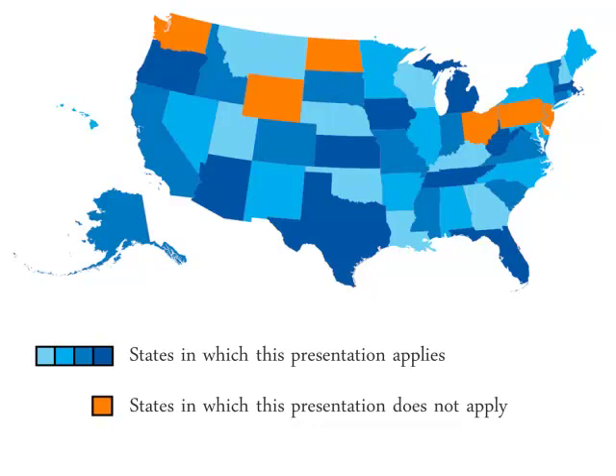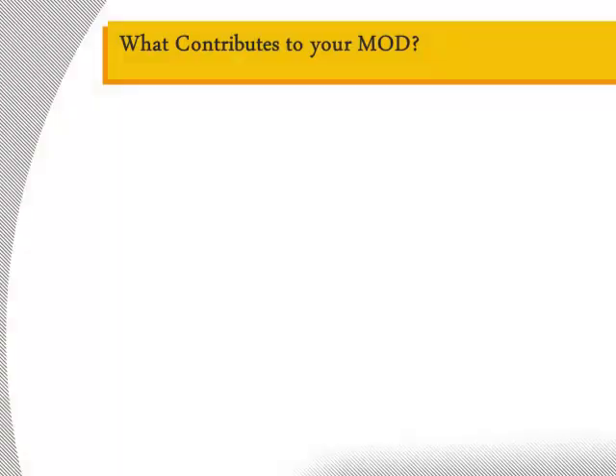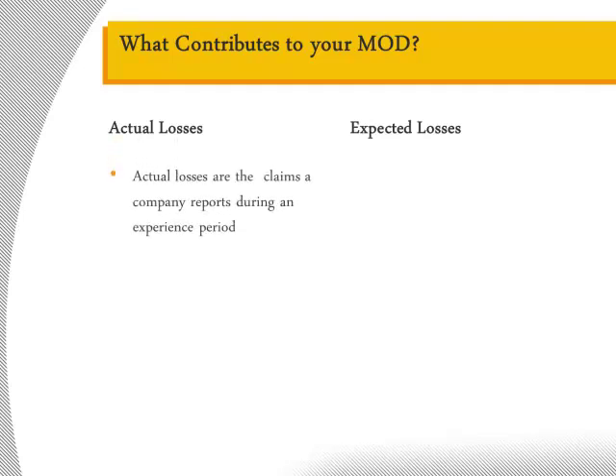The states shown in orange have independent ratings bureaus. However, for our purposes, the principles discussed today apply nationally with the exception of Washington, Wyoming, North Dakota, Ohio, Pennsylvania, New Jersey, and Delaware. The mod factor calculation compares a company's actual losses to its expected losses. Actual losses are the number of claims your company reports in an experience period. The experience period is generally three consecutive policy periods, not including the most recent year.